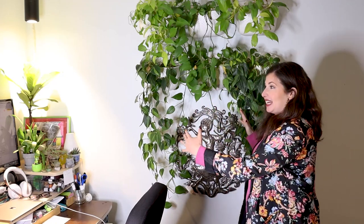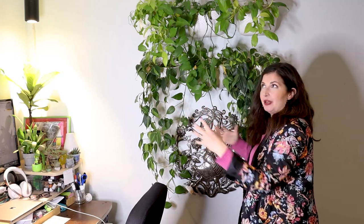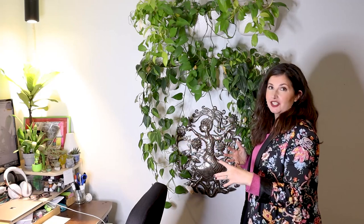Because I have the second wall, it creates this nice enclosed feeling where I have nature coming at me from several angles and not just my desk. Let's head over to my desk.